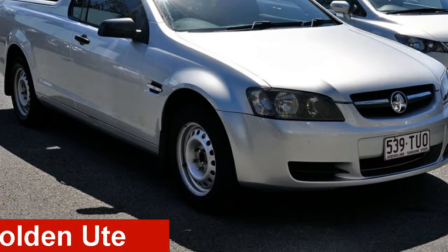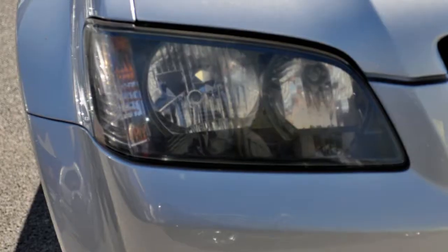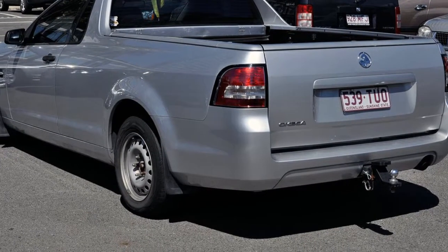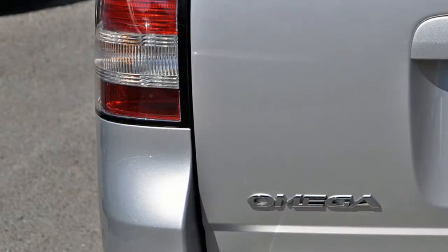Take a look at this 2009 Holden Ute. This Ute has a reliable 3.6 litre engine and a smooth shifting automatic transmission. The attractive silver exterior is complemented by its stylish interior.